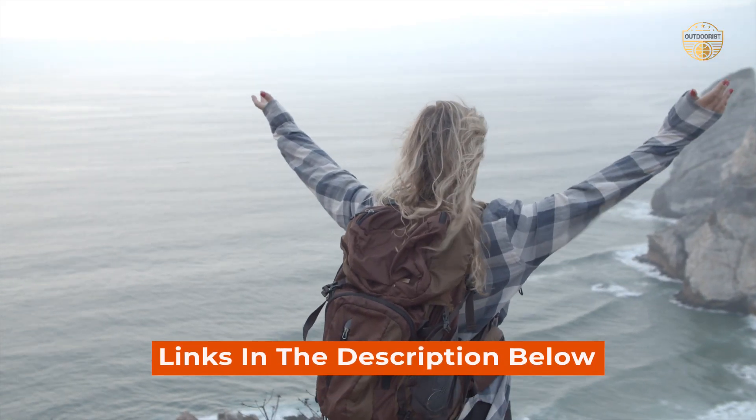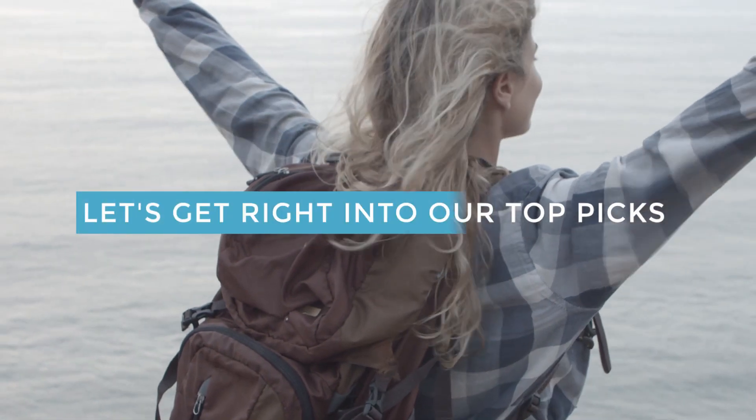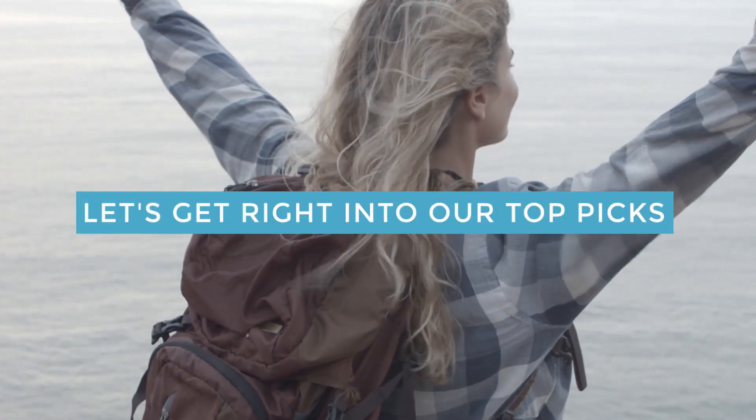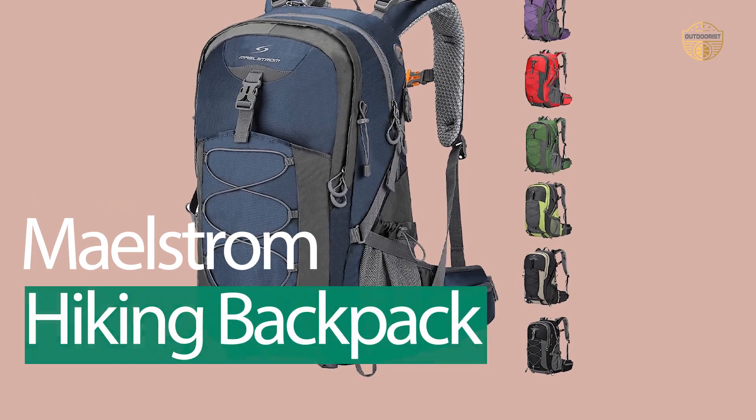Links to the products mentioned in the video are in the description below. Let's get right into our top picks. Number 1: Most Popular — Maelstrom Hiking Backpack.